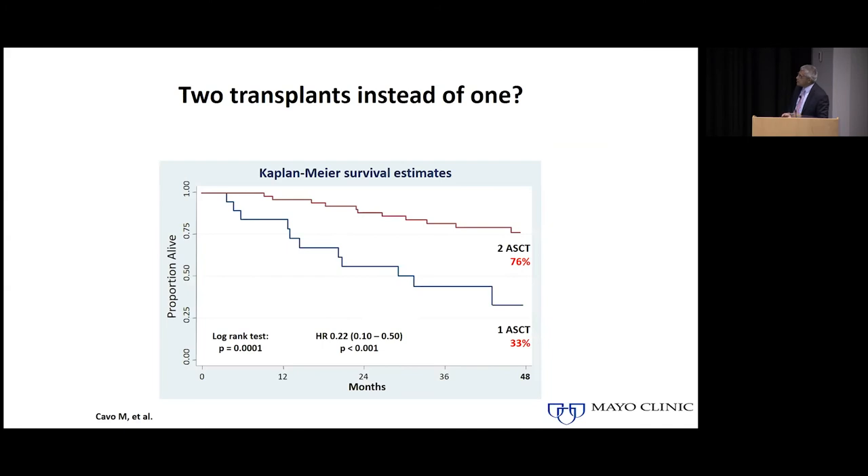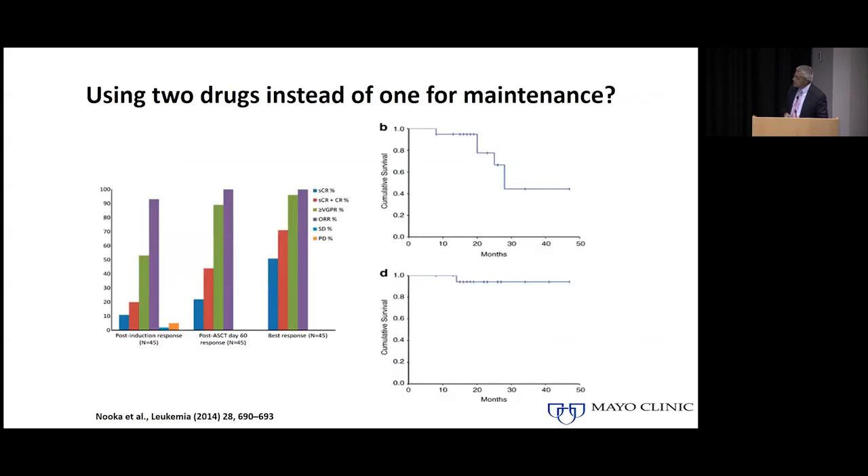There's some data suggesting that for patients with high-risk multiple myeloma, two transplants might help compared to patients with standard-risk disease. These findings come from trials and retrospective studies in the context of previous therapies. We still don't know if this paradigm holds true with all the highly effective three- and four-drug combinations we have today, but it represents a different approach you might take for a patient with specific high-risk abnormalities.